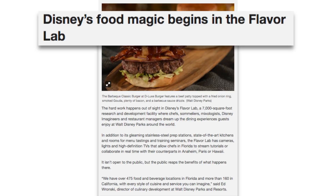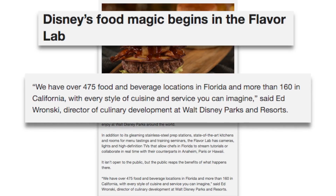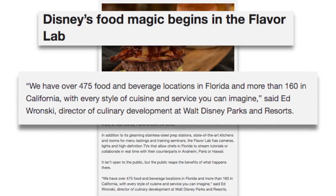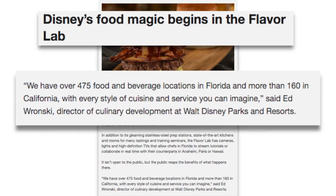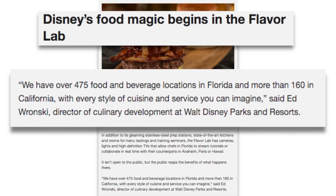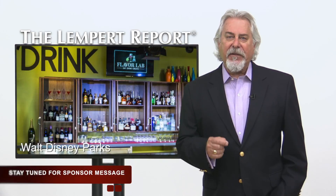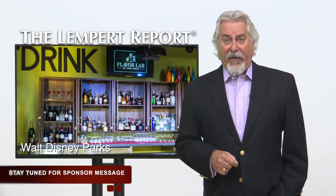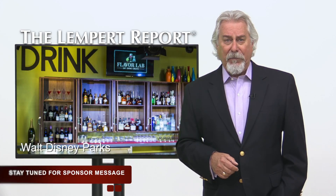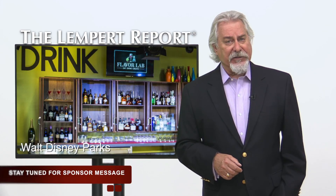Ed Ronsky, director of culinary development at Walt Disney Parks and Resorts, told Fox that they have over 475 food and beverage locations in Florida and more than 160 in California, with every style of cuisine and service imaginable. Walt Disney demanded that everything begins with a story, and that's true for the food as well. After the story is laid out and brainstorming begins, they might spend 18 months to two years working on the menu, including many renditions of a dish.